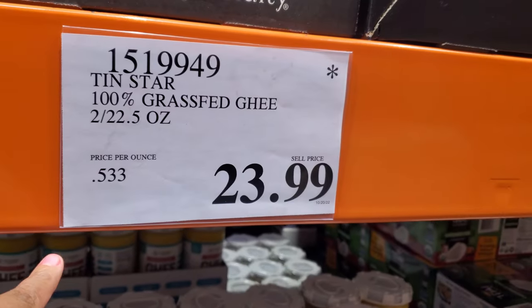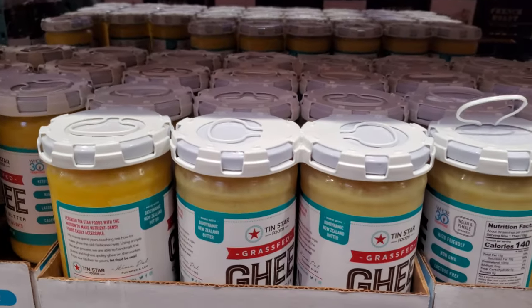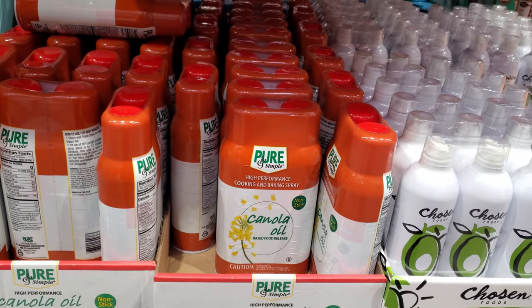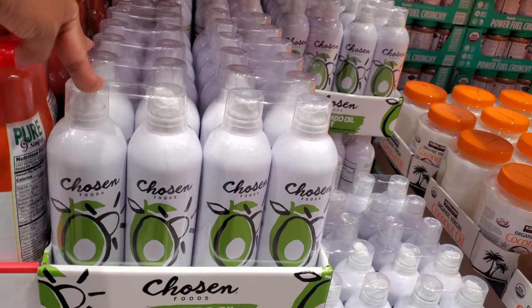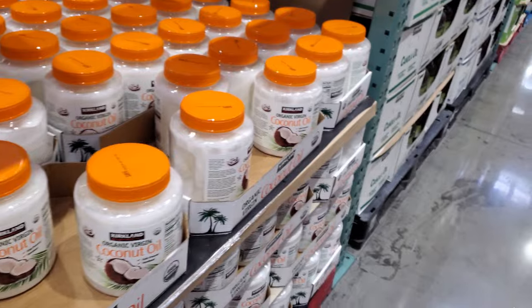And down here, a $24 option. Canola oil cooking spray for $5.99 — and you get two, of course. Chosen, $12.79 — it's actually pretty good. And of course they always have the coconut oil, which is $14.